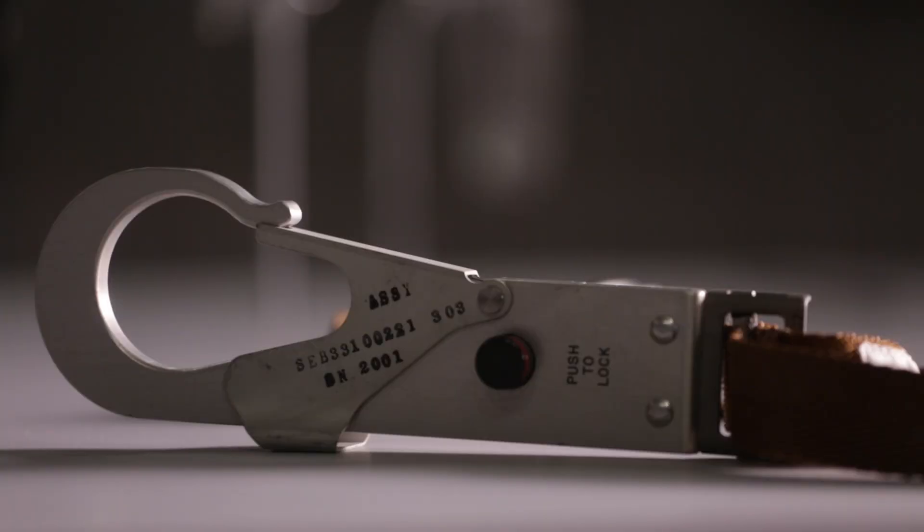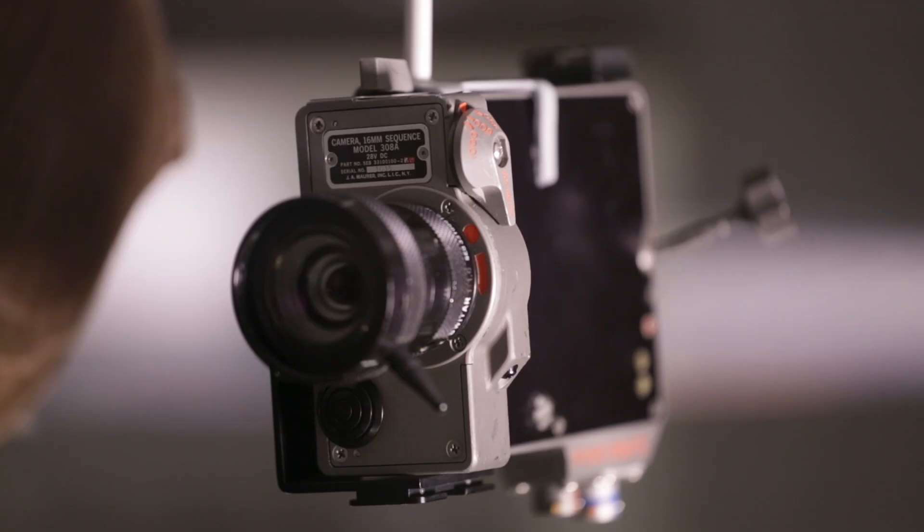The first display of objects from this collection — the data acquisition camera and waste tether — was in a 2015 temporary exhibition.